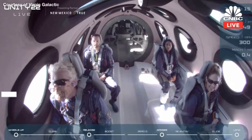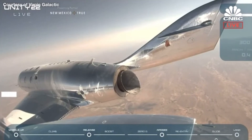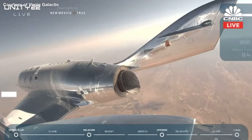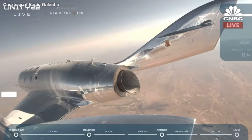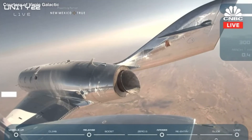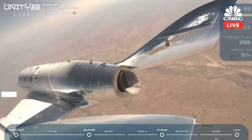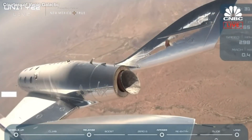I'm glad we could catch a little part of that. It seems like there's a bit of a delay in the transmission — it does have a long way to travel. But you could tell by the smiles on their faces, they just had the ride of their lives. We are so excited for them to land and celebrate the rest of the day like astronauts in typical Virgin fashion.